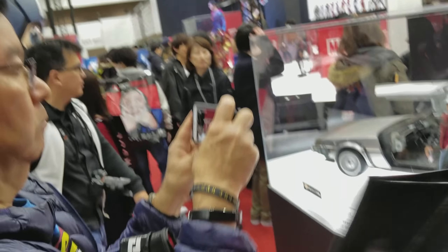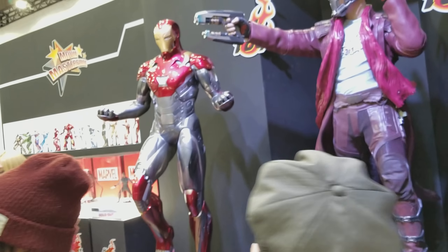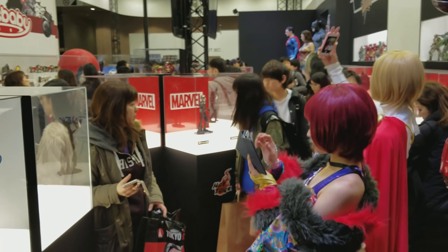I don't collect too many Hot Toys as you guys know, just a few that I really like. But I wanted to show it to you since it's here at the booth. So let's go ahead and move along to the more Marvel side of this selection.